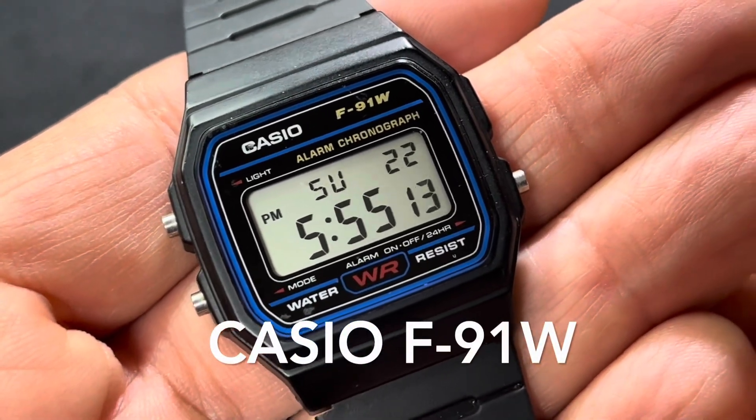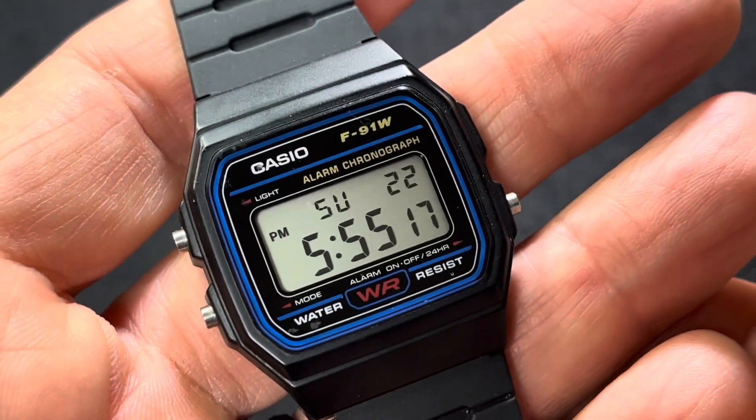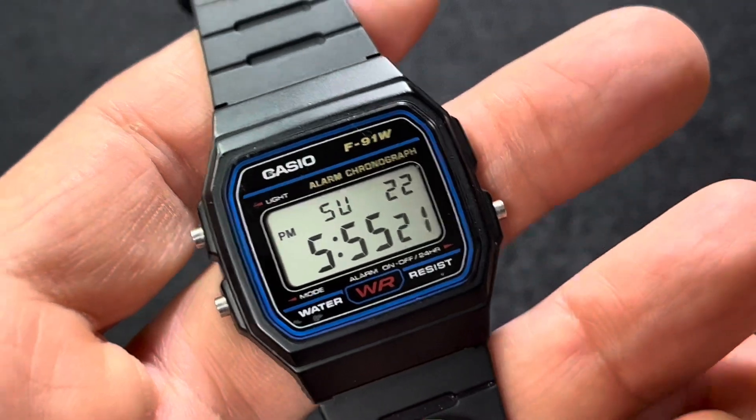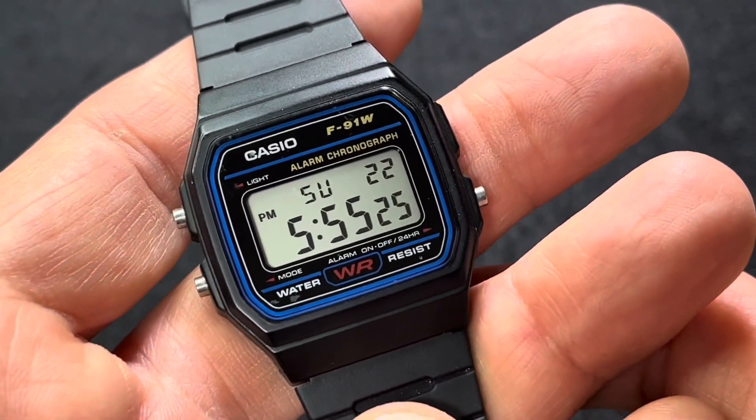Hey, welcome back to the Cygoggle and Jack channel. So if you're brand new to watches, maybe you're going to start your watch collection now — what watch should you start with? I would say the Casio F91.